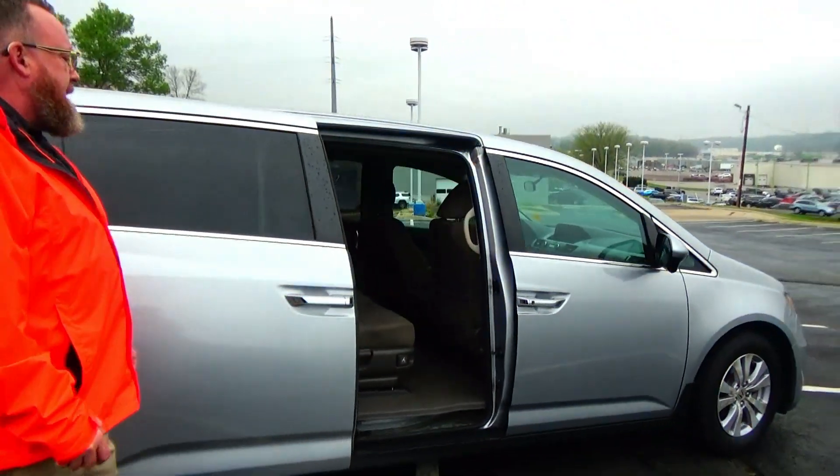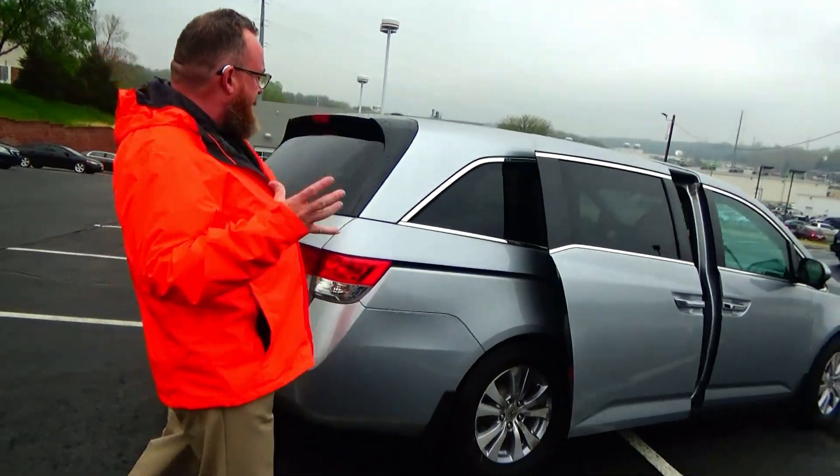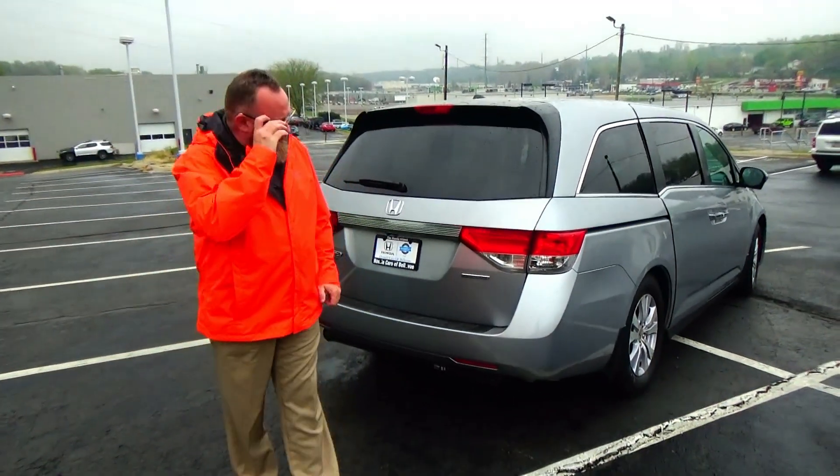This van has passed its mechanical inspection and is being sold as Honda True, so you get a five-month, 5,000-mile bumper-to-bumper warranty from American Honda.